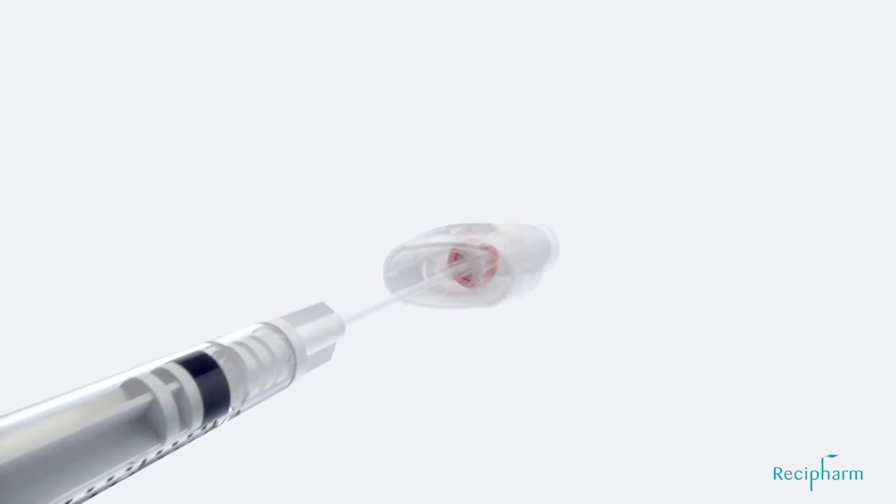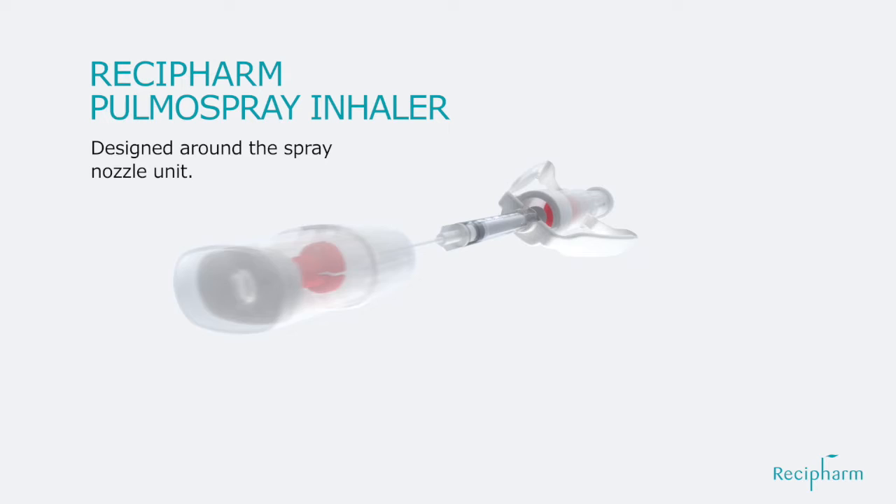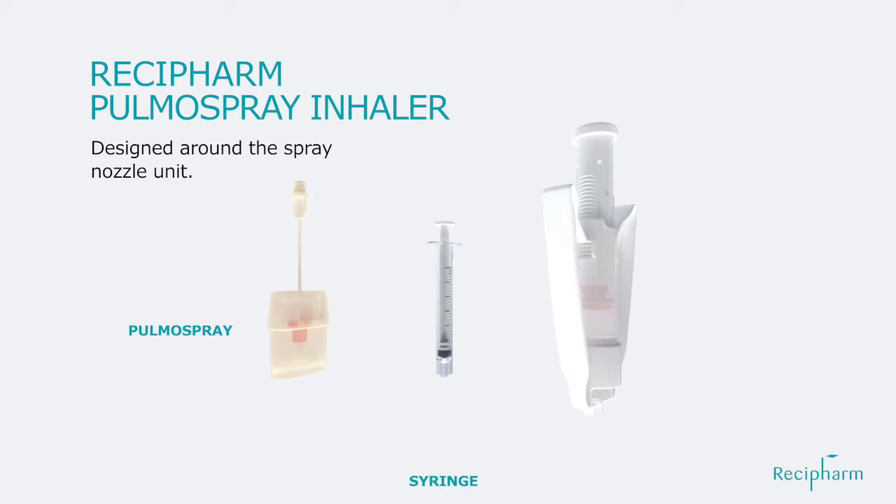The Raseca Pulma Spray Inhaler is designed around the Spray Nozzle Unit. The Pulma Spray system consists of the Pulma Spray itself, a syringe, and the lever drive.